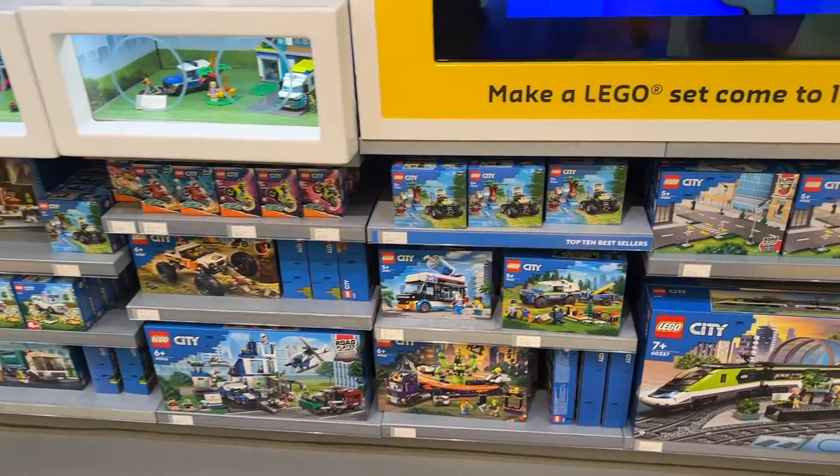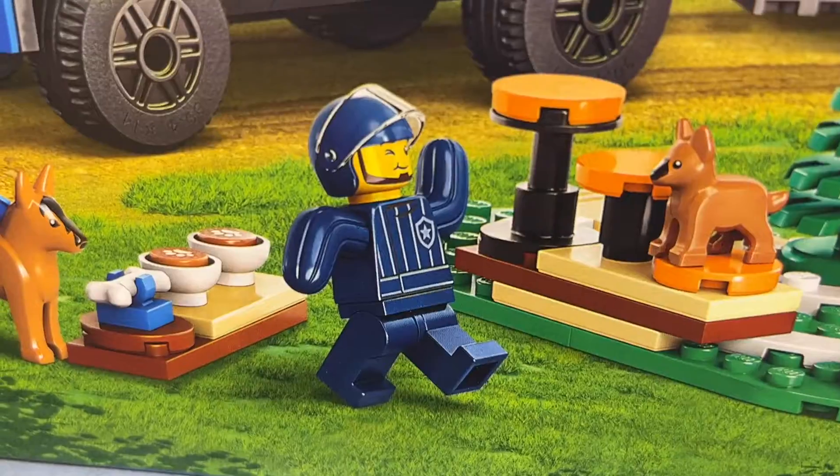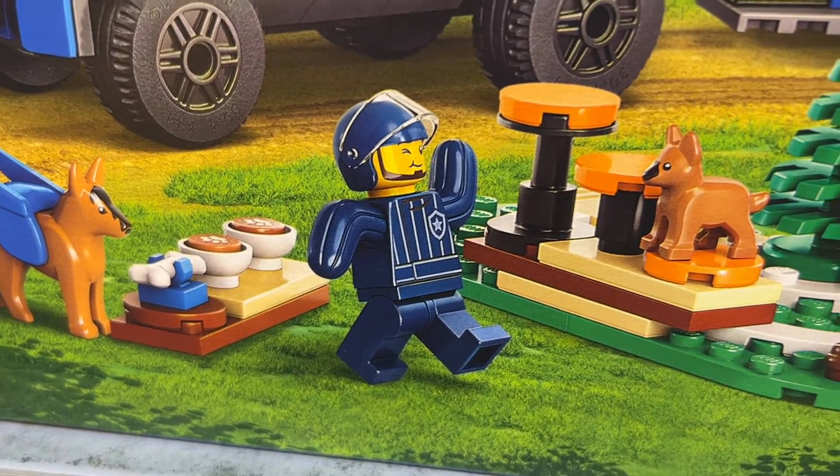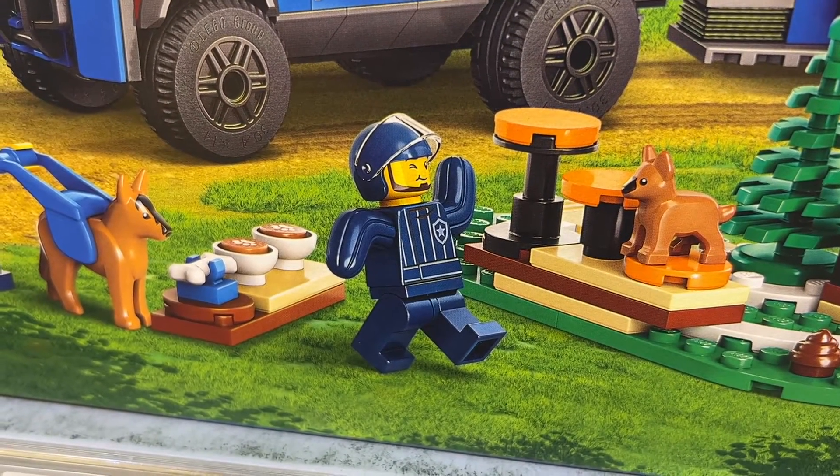I decided to get the new mobile police dog training set, mainly because it's got this awesome police minifigure using those cactus arm pieces as padded arms and of course the new mini Alsatian puppy.